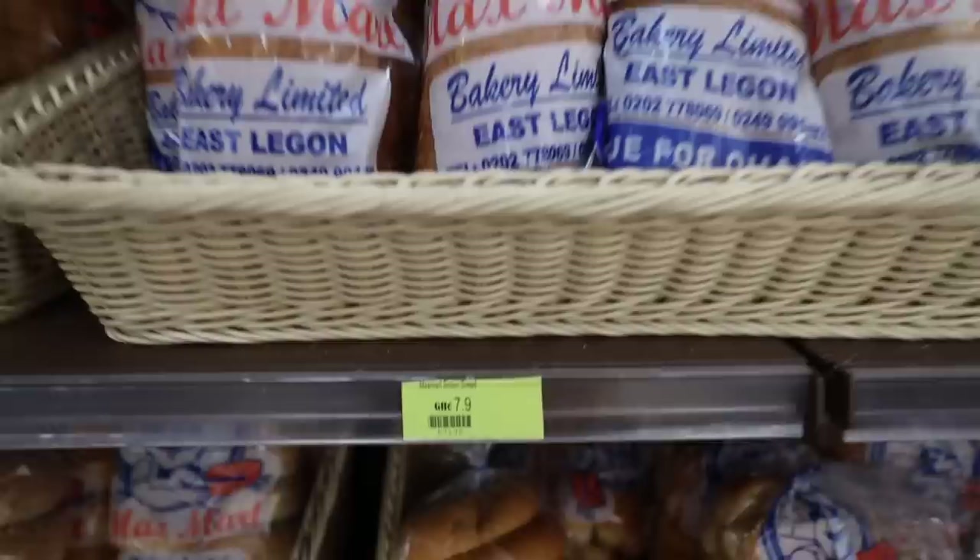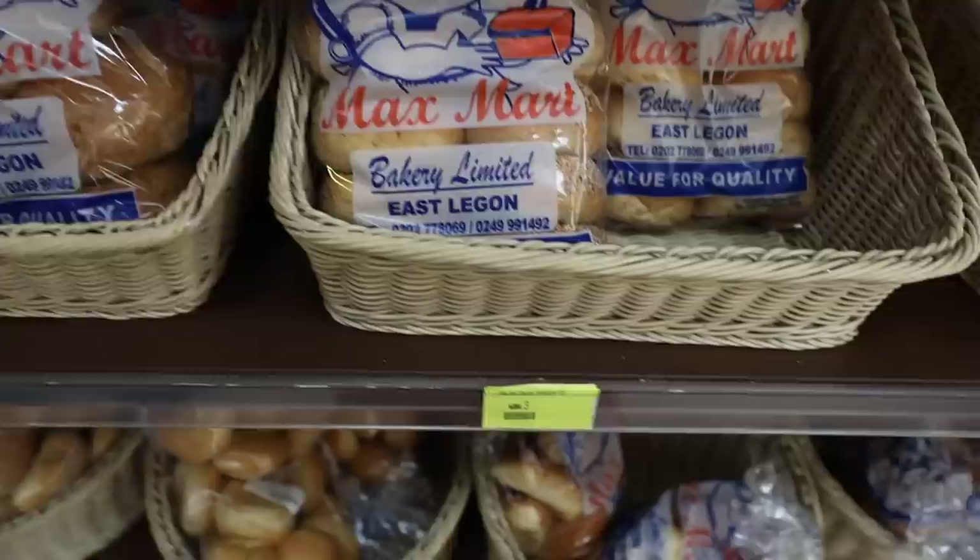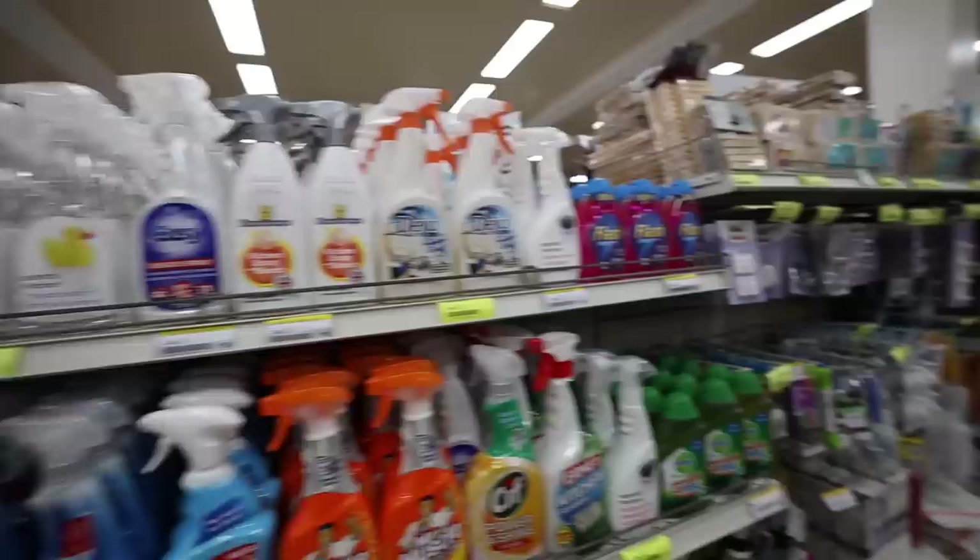A loaf of bread is seven Ghana cedis. Bagels are three Ghana cedis. Depending on what bread you get, it's different prices.